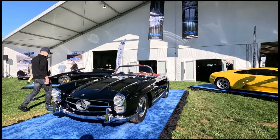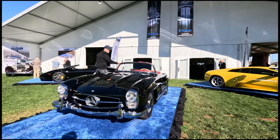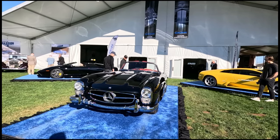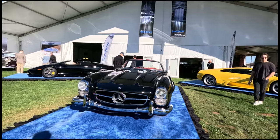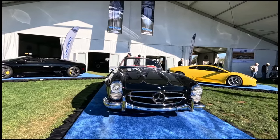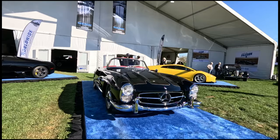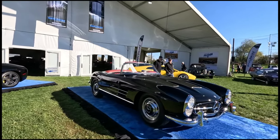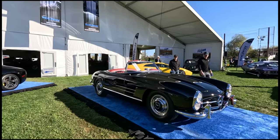The SL stood for super light, and this car was. It featured mostly a tube chassis with an inline six-cylinder engine with mechanical fuel injection, laid down at a 45-degree angle in order to achieve that low hood line. Truly a remarkable car. Let's go inside and see how it does on the auction block.